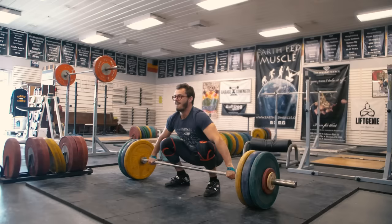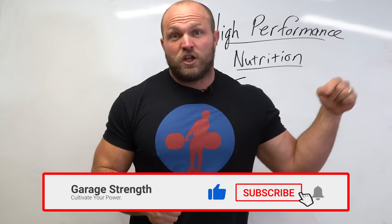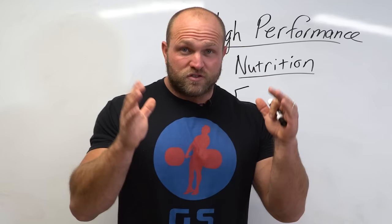What's up everybody? It's Dane Miller from GarageStrength.com, and if this is your first time to the channel and you're interested in becoming a better athlete, you want to be more explosive, you want to get stronger, you want to be healthier, make sure that you like, subscribe, and ring that notification bell so we can help you become a champion.